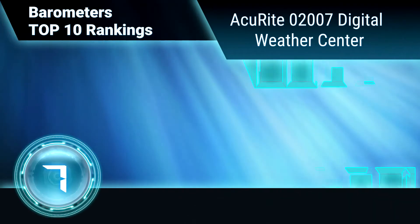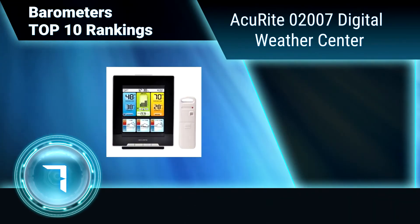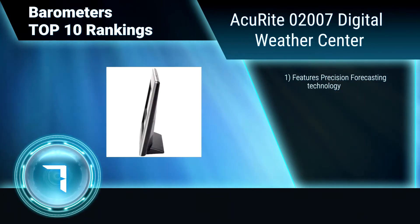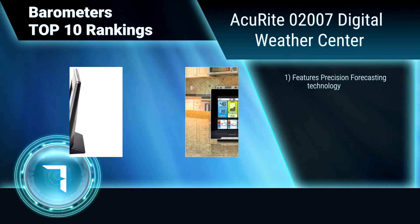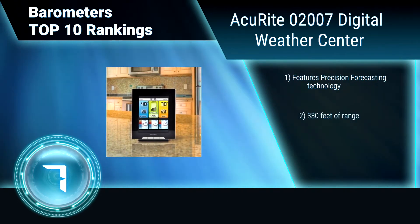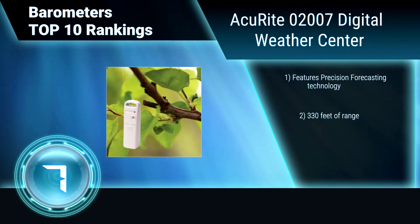Ranking number 7: AccuRite 02007 Digital Weather Center. The illuminated color display makes it easier to read and visually pleasing. Quick read indoor or outdoor temperature and humidity, features trend arrows and daily highs and lows. Self-calibrating barometer features superior accuracy.